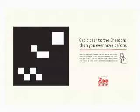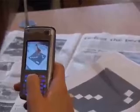The reader can explore the animals from any angle, just like in the real Close Encounters tours.